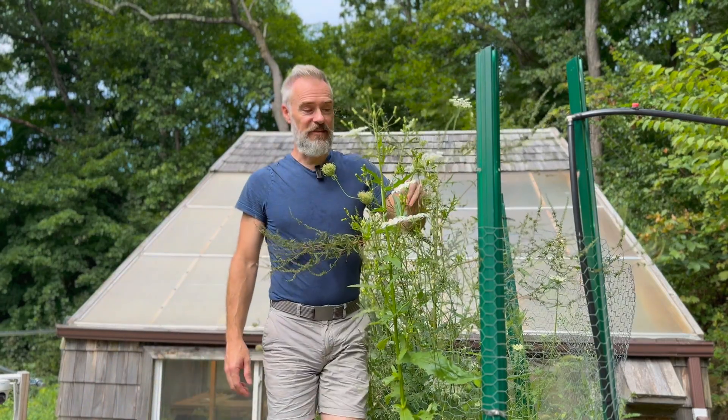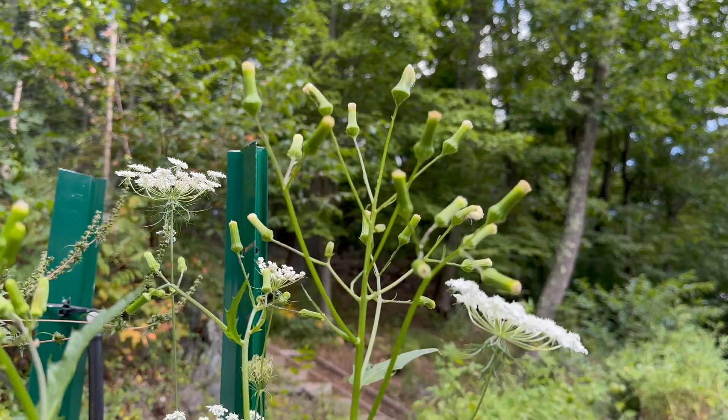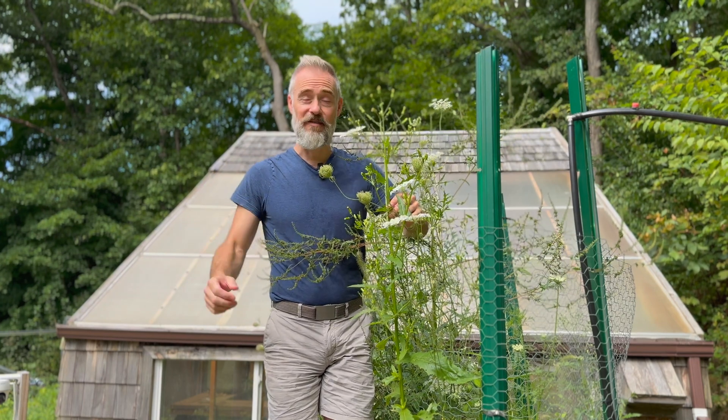Here's some burnweed mixed in with Queen Anne's Lace. While it won't win any beauty contests, it turns out that burnweed is a significant source of nectar late in the season for pollinators like bees and butterflies.